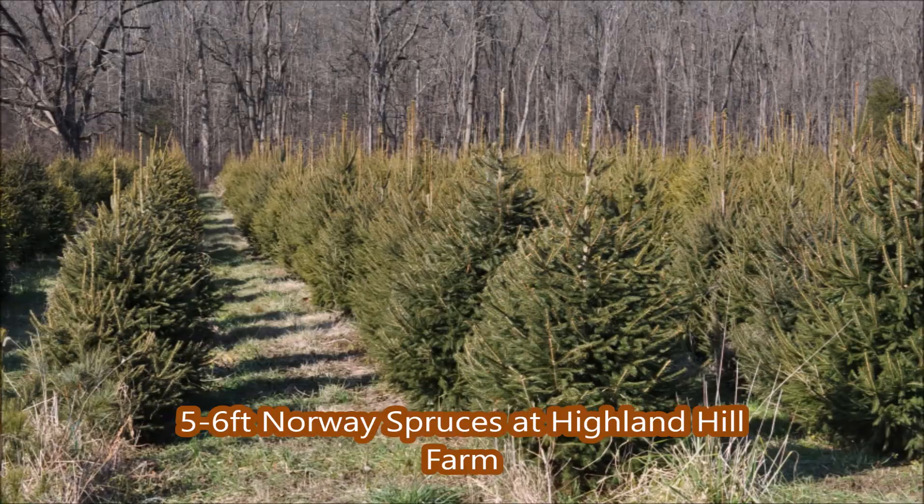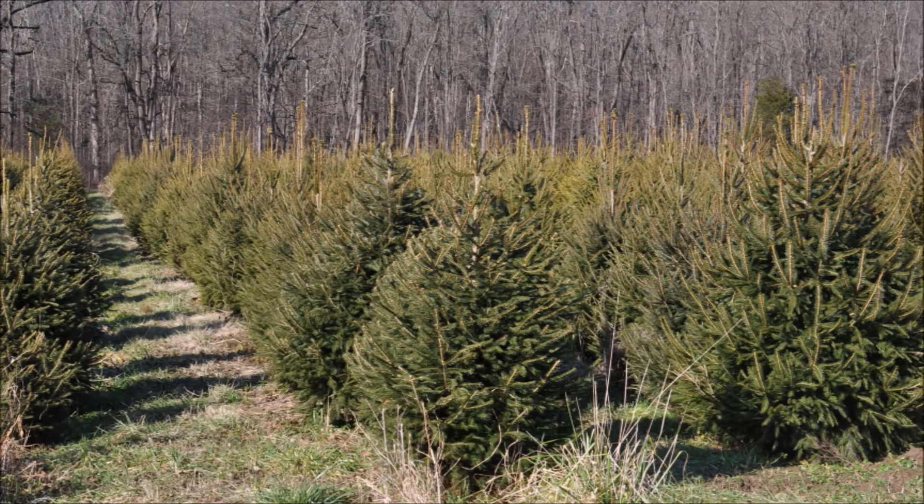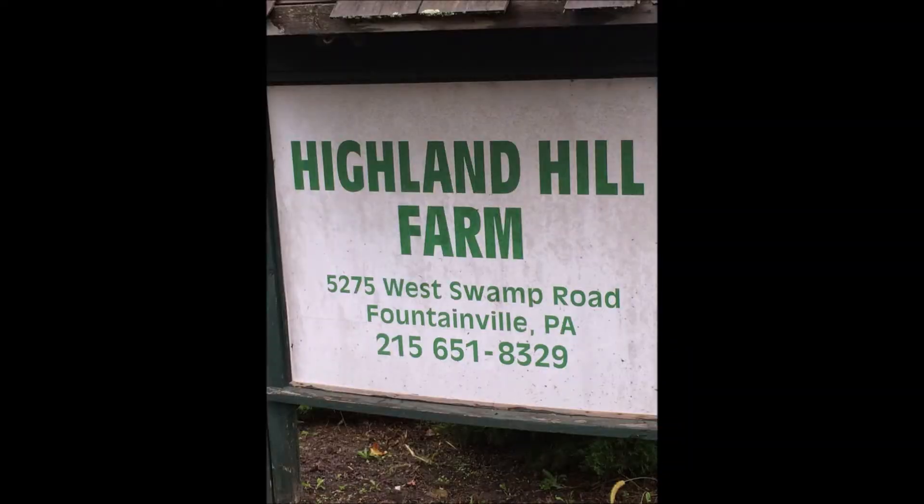If you need Norway spruces, we have them at Highland Hill Farm. We're on Route 313 in Fountainville, PA, and you can call us at 215-651-8329.